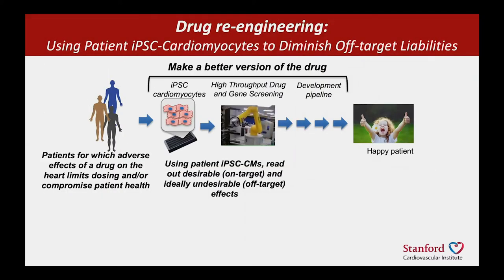So now I'm going to talk about our efforts to use this platform for drug re-engineering. The idea is to make a better version of a drug that has some adverse effect on the heart of a patient, which limits either the dosing or compromises the patient's health.